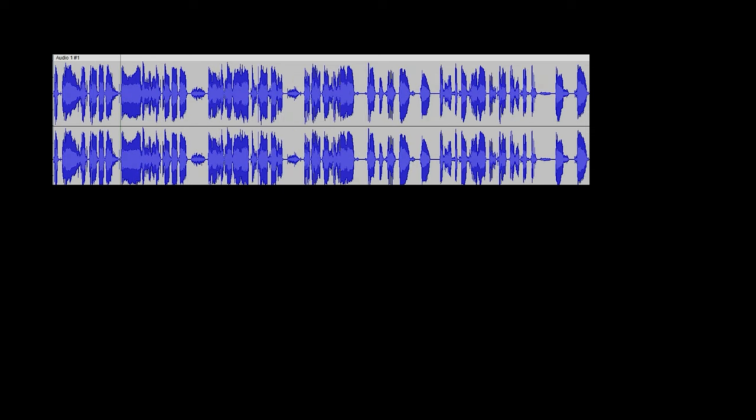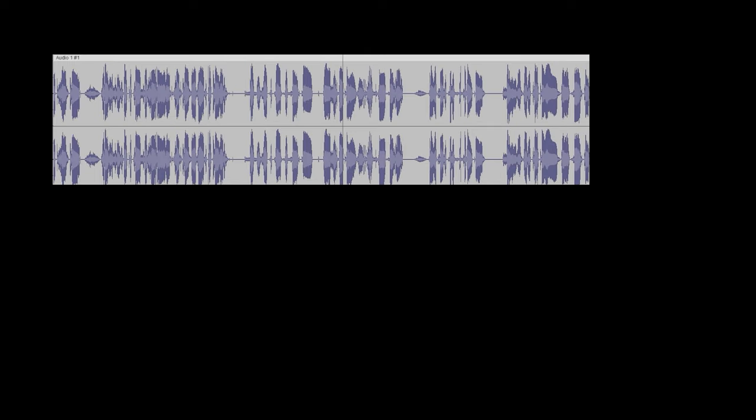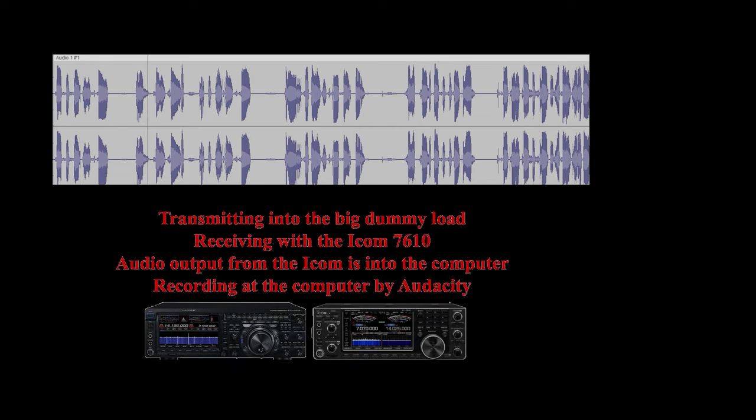Now let's turn it up to 15 dB. This is 15 dB — W6LG in Rockland, California. I'm going to turn the processor off. Processor is off. W6LG in Rockland, California, testing. Processor back on — equalizer comes back on at the same time. So this is with the processor on and 15 dB of compression. This is with the processor off and the equalizer also off. Now I'm going to turn the processor back on and peak around 5 dB of compression. This is with the processor on and the equalizer on.